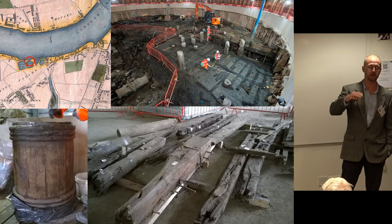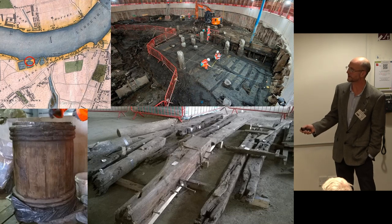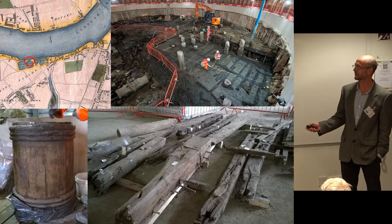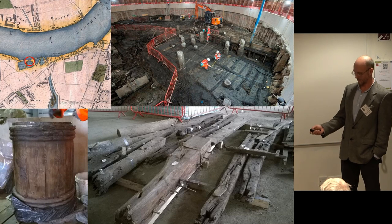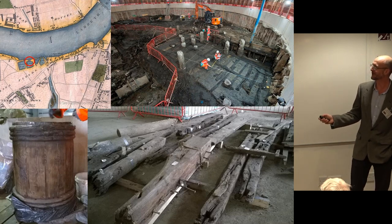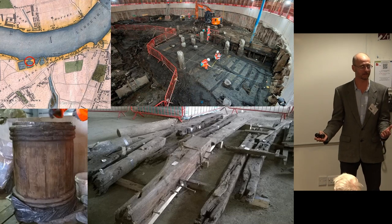Moving up into the later periods, this map shows the site — that's where the shaft is. It says 'timber dock' on the map, and sure enough, where it was marked, we found a timber dock also made of timber. It's not uncommon to find broken-up ship remains used to construct things like docks.